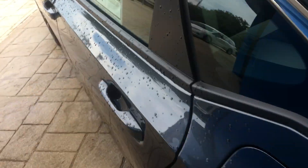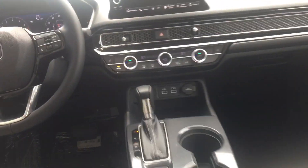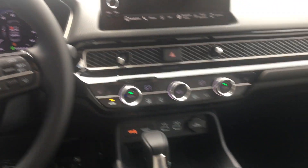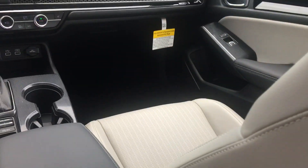Beautiful interior. This particular car just came in a couple of days ago — it's had a couple of little drives, but it's the only Civic we have.